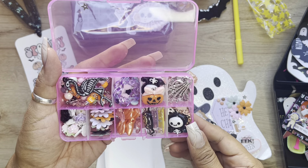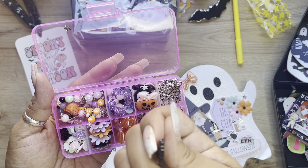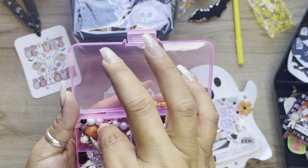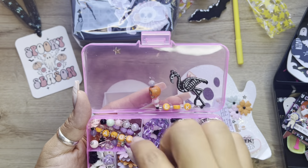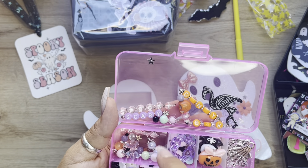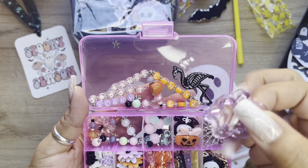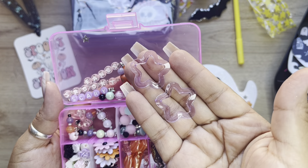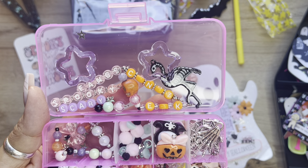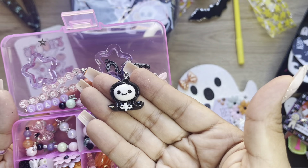Oh my goodness, you guys, look at all of this. Look at this - a scally flamingo! I love this, that is so cool. She has wire-wrapped beads, words - it says 'eek.' Then there's candy, and there's spooky, scary fangs and more beads. And then these cool star charms. Those are really cool. And then there's some flat-back pearls and some little pom-poms.